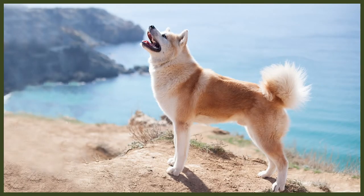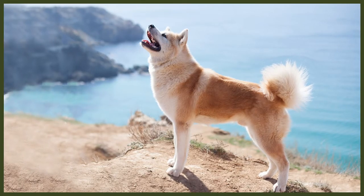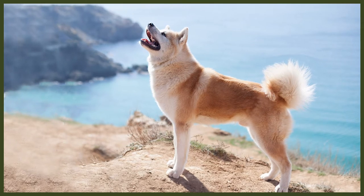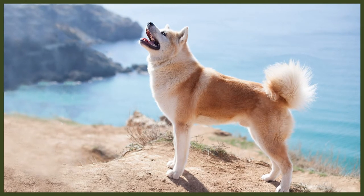However, the Akita might be even more ancient. Researchers suggest that they have been around even prior to recorded history. In ancient Japan, the privilege of owning Akitas was exclusively reserved to the ruling class, the Shogun.